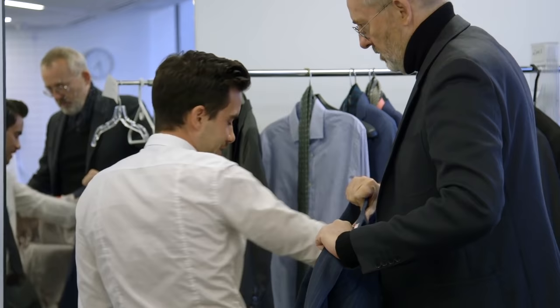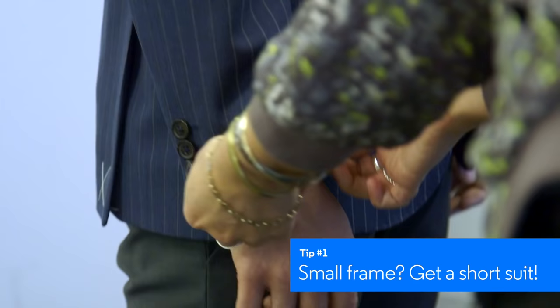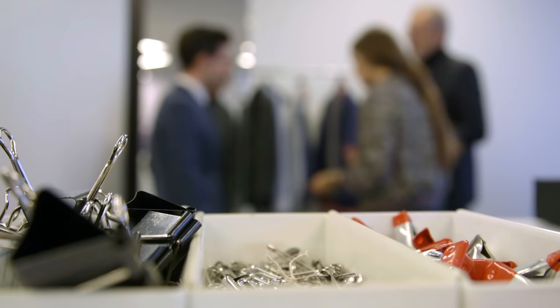Under 5'7", you are considered a short, so you need to buy a short. He is a 44 short, and it's very important that he recognizes that and goes to people who carry that. In this case it's Brooklyn Taylor's, but you could also get it from Suit Supply, Ralph Lauren, Paul Stewart, even J.Crew does shorts — so there are a lot of people out there that make shorts.